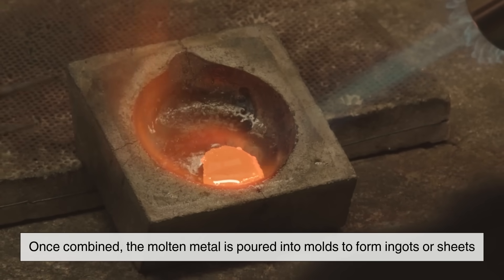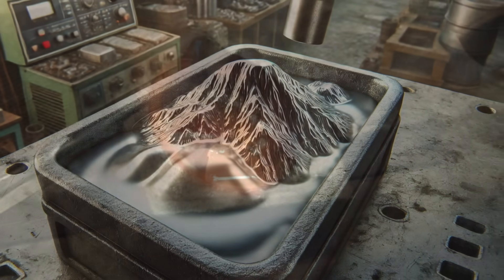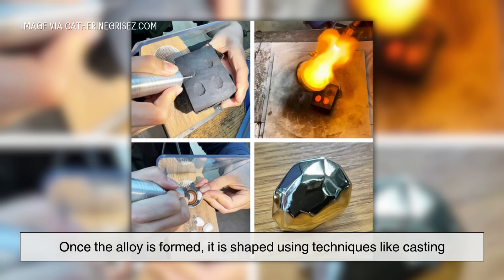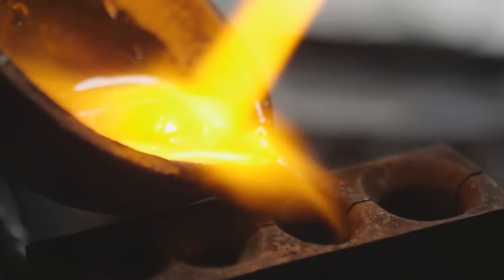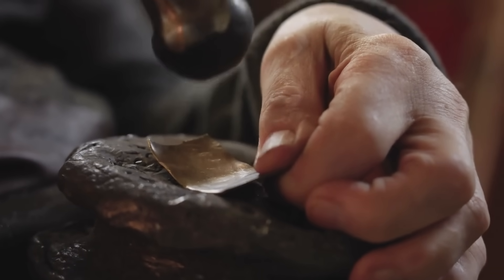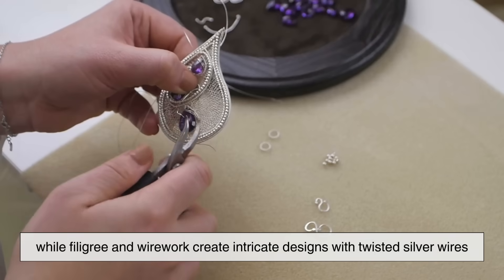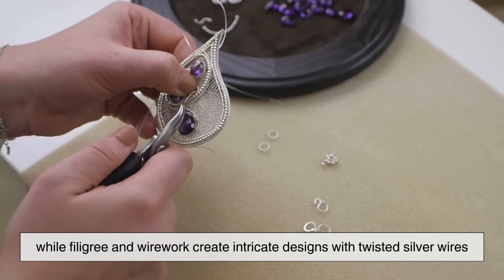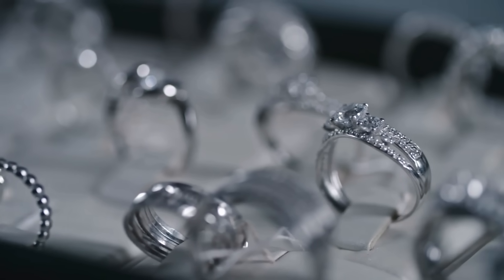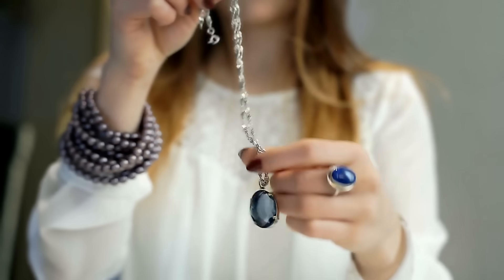Once combined, the molten metal is poured into molds to form ingots or sheets, which can then be used for crafting. Once the alloy is formed, it is shaped using techniques like casting, where molten silver is poured into molds, and hammering, which forms artistic patterns. Engraving and stamping add decorative details, while filigree and wire work create intricate designs with twisted silver wires. These skilled methods produce sterling silver pieces that are both beautiful and timeless heirlooms.